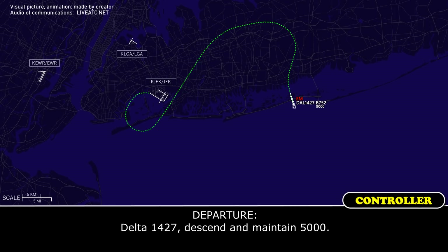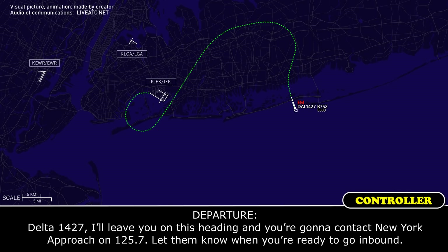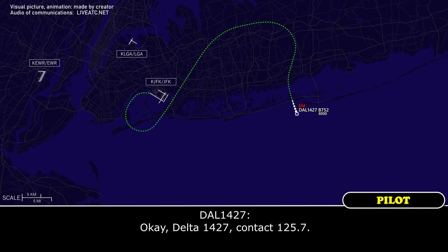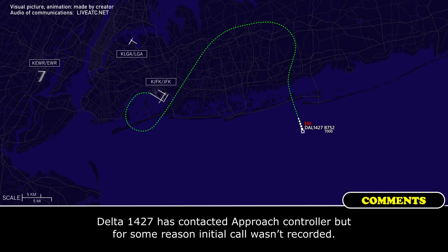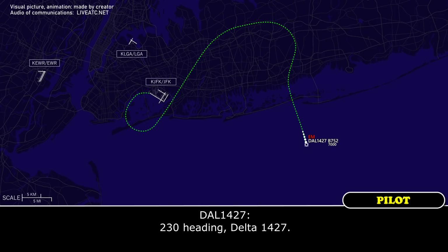Delta 1427, descend and maintain 5,000. 5,000 — we're just going to need a few minutes to prepare for the approach, so no hurry on that, Delta 1427. Delta 1427, I'll leave you on this heading, and you're going to contact NEIC approach on 1-2-5.7 — let them know when you're ready to go inbound. Delta 1427, copy, 125.7. Delta 1427, turn right heading 2-3-0. 2-3-0 heading, Delta 1427.